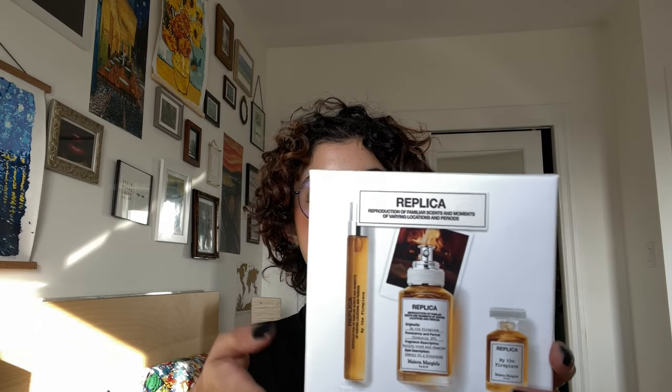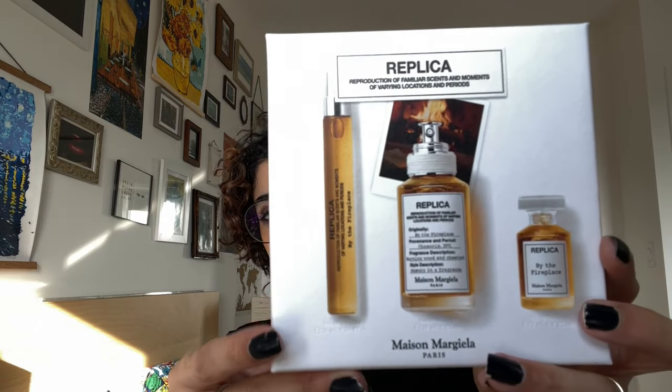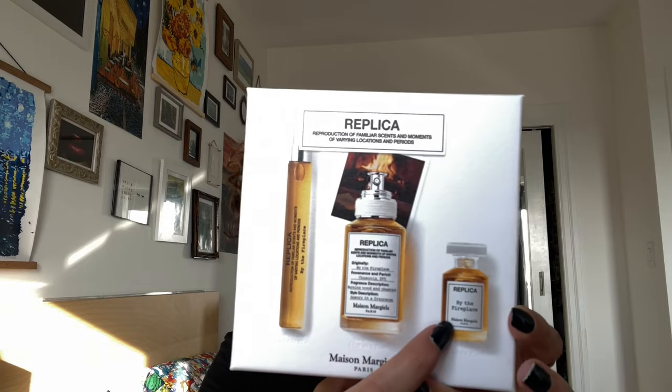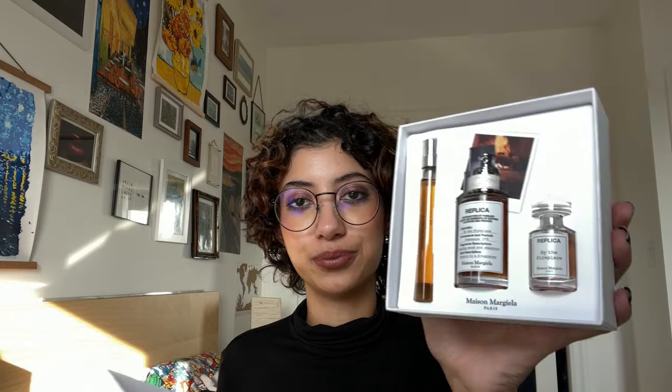I also debated for a while before picking up the Maison Margiela Replica By the Fireplace perfume set. In it you get a 10 milliliter travel size, a 30 milliliter bottle, and a 7 milliliter dabber — 47 milliliters of perfume total. It retailed for $140 so I got $20 off with the Sephora sale. This scent is divine — everyone loves it for good reason. It is a fantastic fragrance.